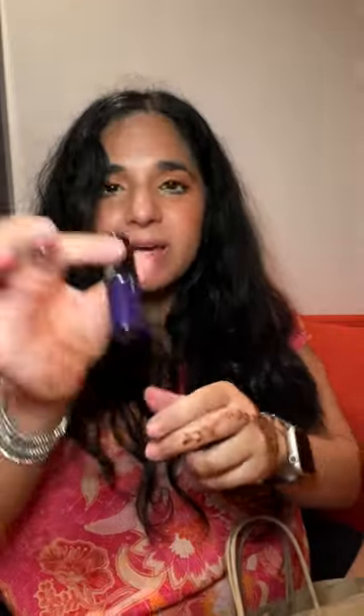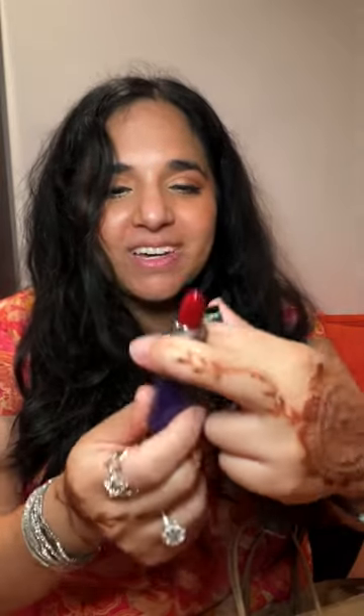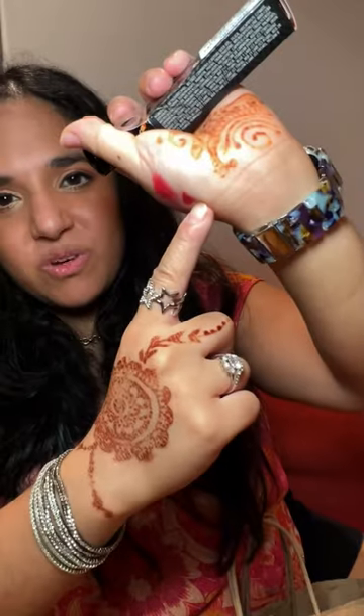Then I got a MAC lipstick — it's the Black Panther limited edition lipstick. The color is Dora Milaje, which is from the movie. The Dora Milaje is the Black Panther female army, which is legit. Look at that deep red — I'm very excited about this.